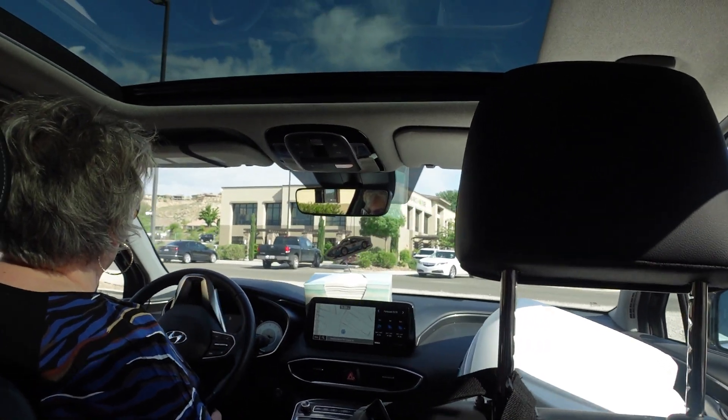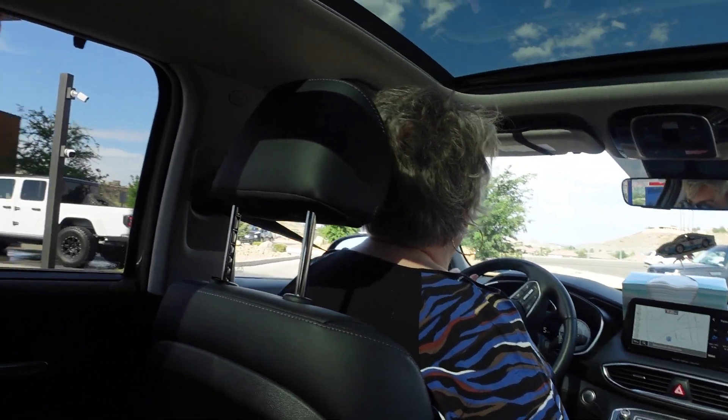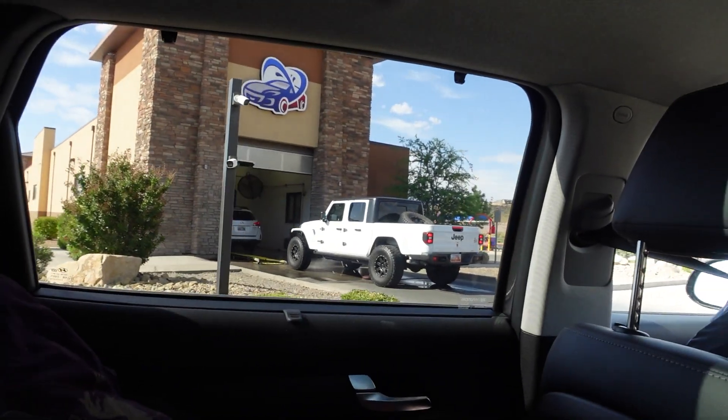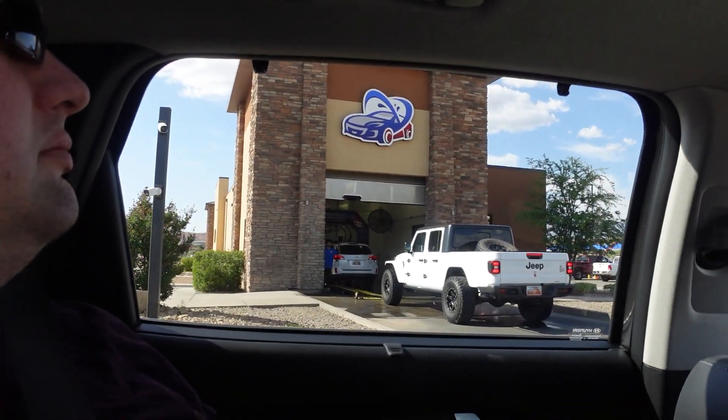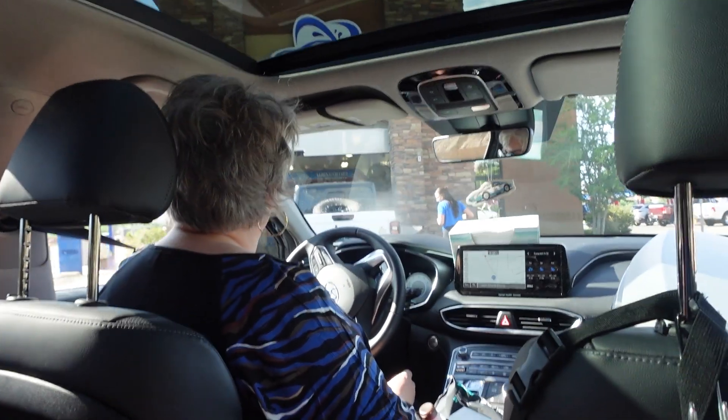I should mention that I'm not in the front seat because a cooler is taking up the front seat — we're heading back from Vegas from the car wash show. It was a very good show. Videos of it should be coming up soon. But we are going to go through the car wash.